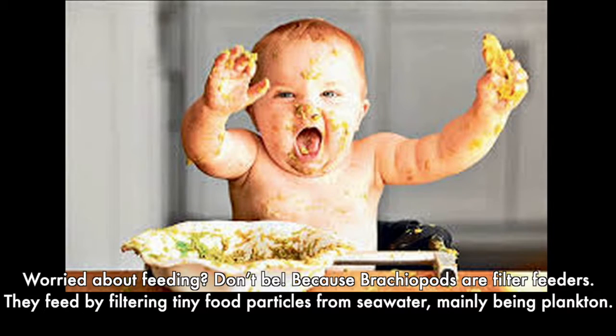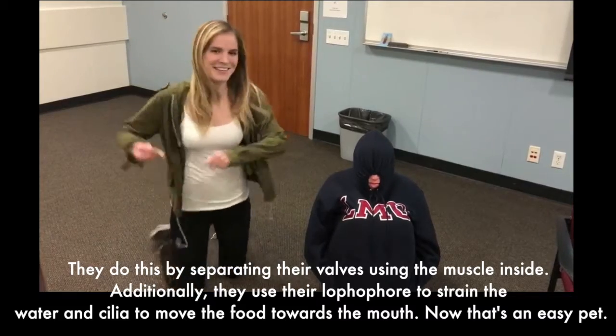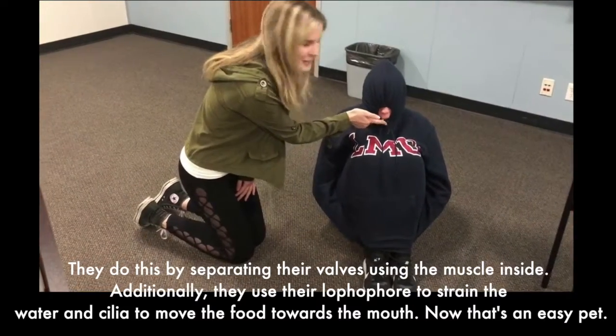Worried about feeding? Don't be, because brachiopods are filter feeders. They feed by filtering tiny food particles from seawater, mainly plankton. They do this by separating their valves using the muscle inside. Additionally, they use their lophophore to strain the water and cilia to move the food towards the mouth. Now that's an easy pet.